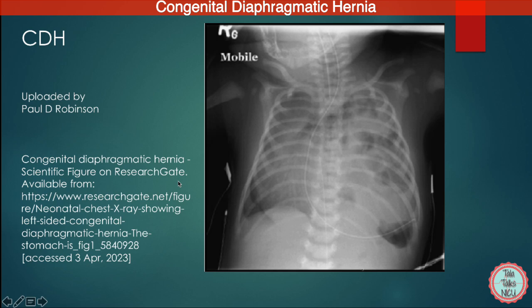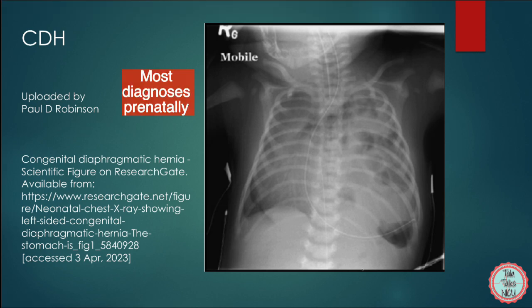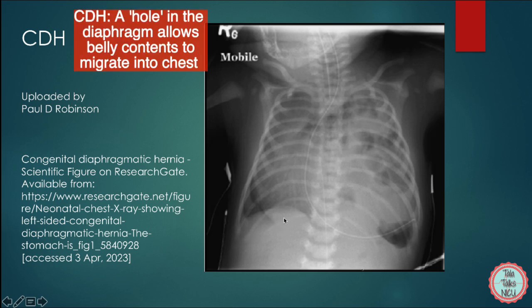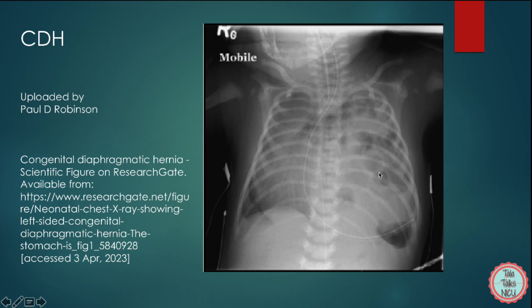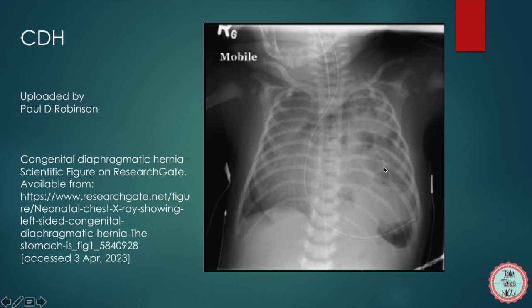Moving on: what do you see here? Yes, a congenital diaphragmatic hernia. Many of these are diagnosed prenatally, but every now and again you'll get an x-ray on a newborn with respiratory distress and be shocked by this. A CDH is when there is a defect in the diaphragm — the muscle between the belly cavity and the chest — allowing organs like the intestines, stomach, or liver to migrate up into the chest. Most CDHs are on the left side. The problem isn't just that the intestines are in the chest; the lungs don't form well, and often even the right lung isn't formed well if you have a left-sided CDH.